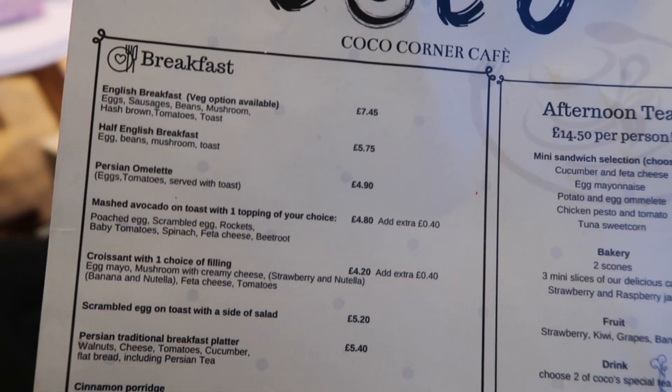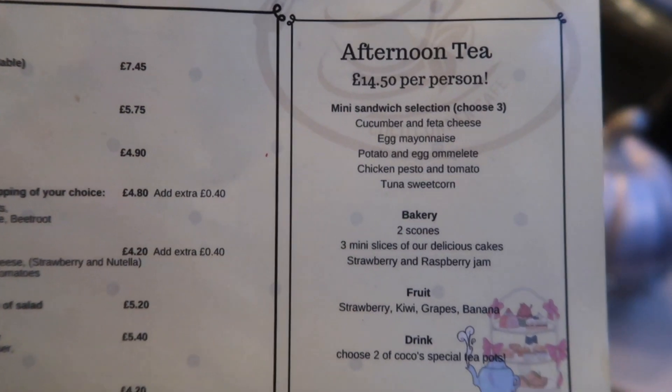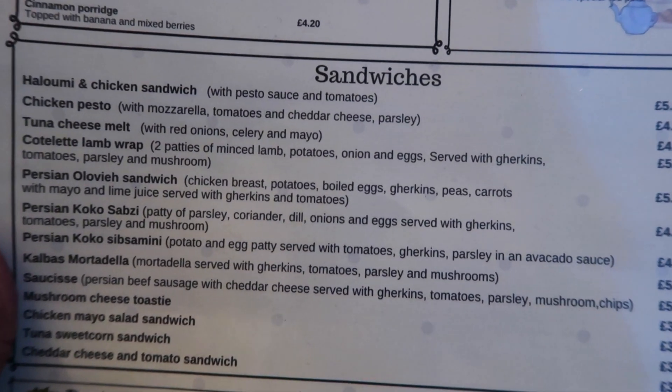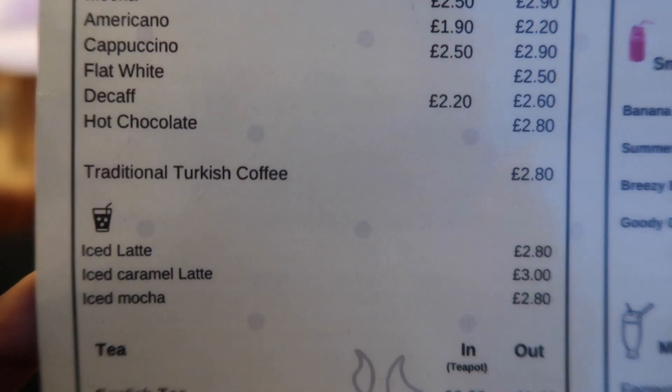They offer a range of breakfasts if you want to come here for a full English breakfast. There's afternoon tea if you want to come here with your friends. There's also some Iranian stuff as well, like traditional Iranian dishes. And they have dessert and they have really cute drinks. There's traditional Turkish coffee.